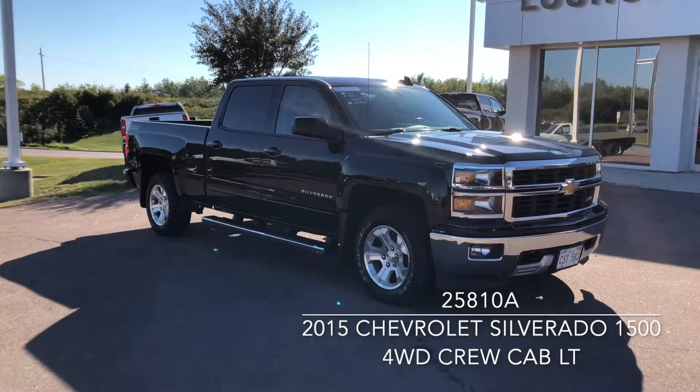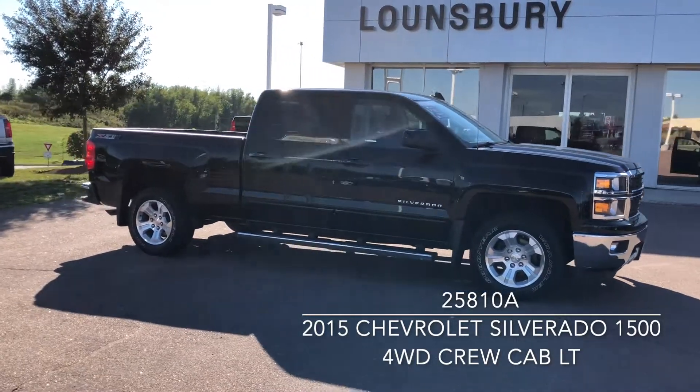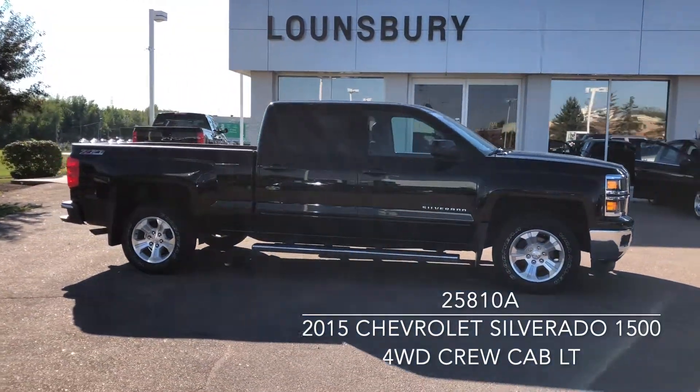This is a 2015 Chevrolet Silverado 1500 LT in black, currently available at Lounsbury Moncton for $33,995.